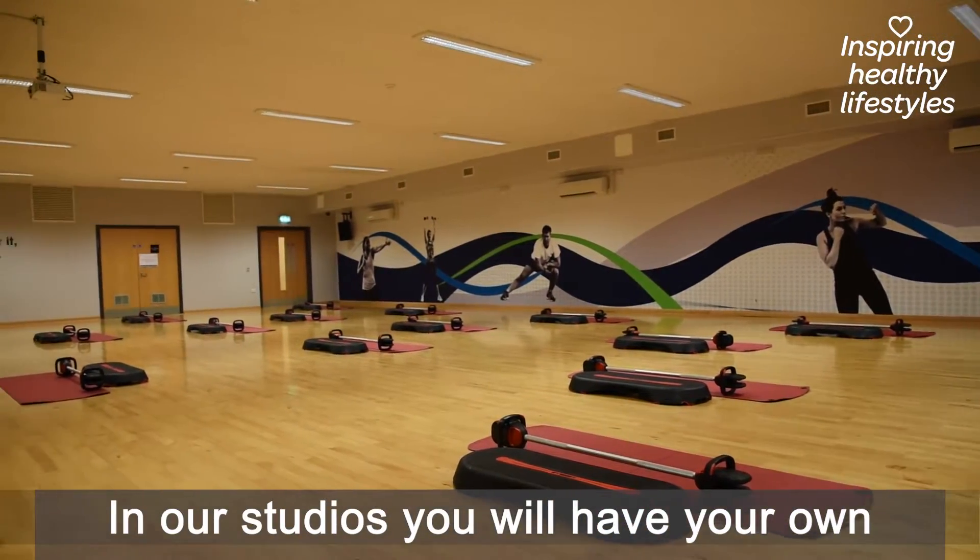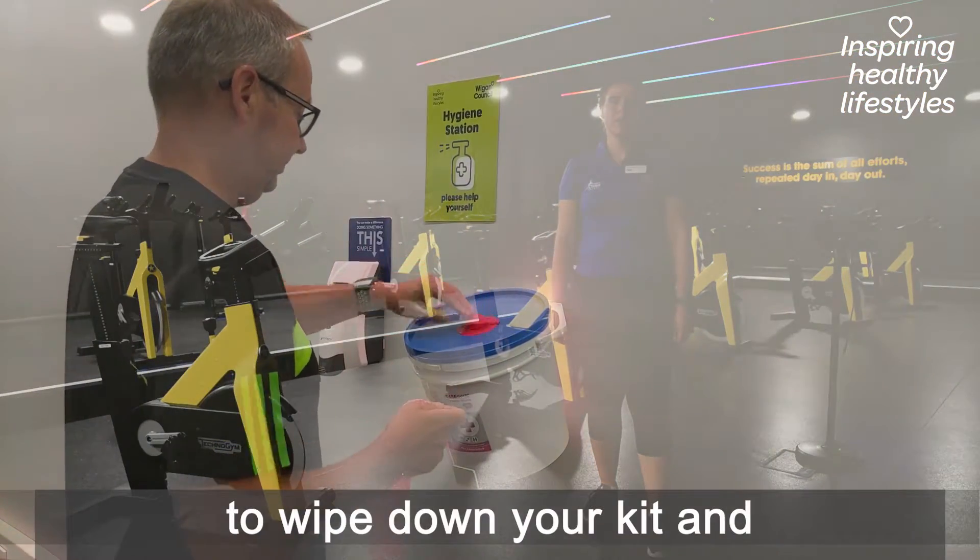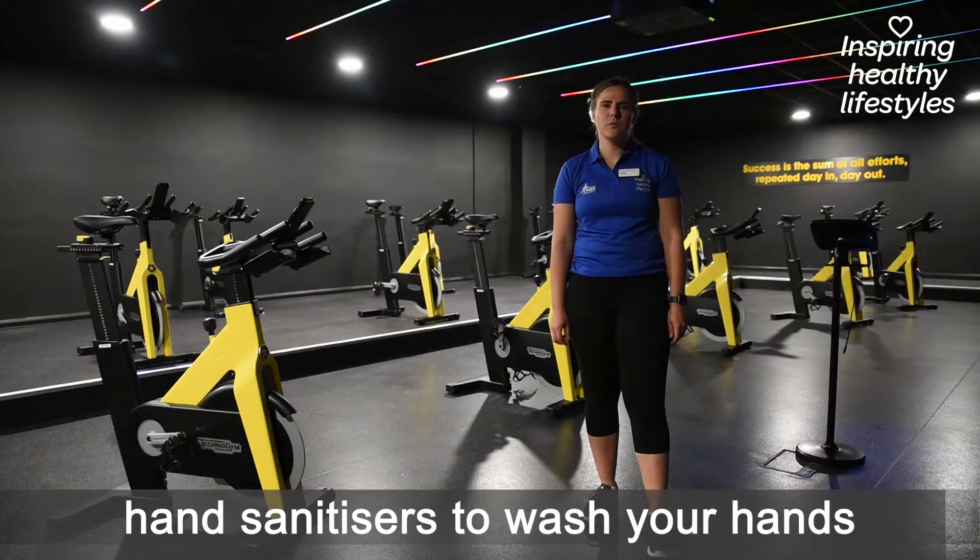In all of our studios, you'll have your own station to work out on. You'll also find hygiene stations to wipe down your kit and hand sanitiser to wash your hands.